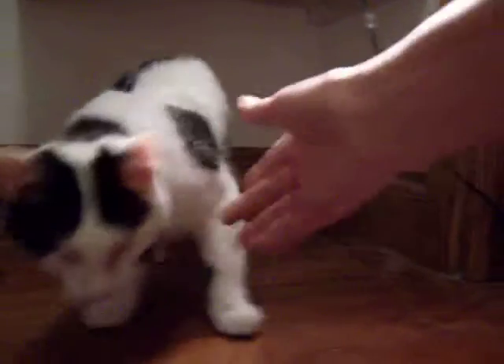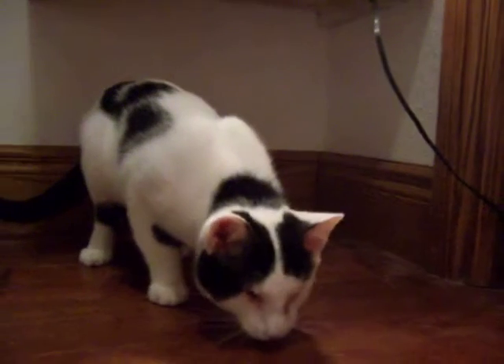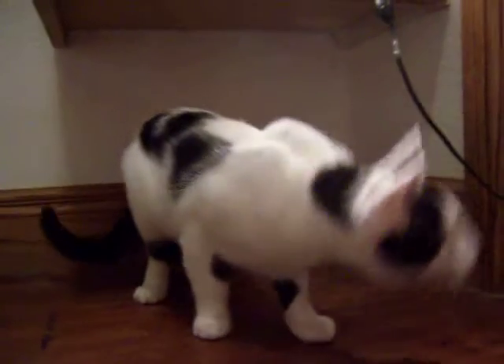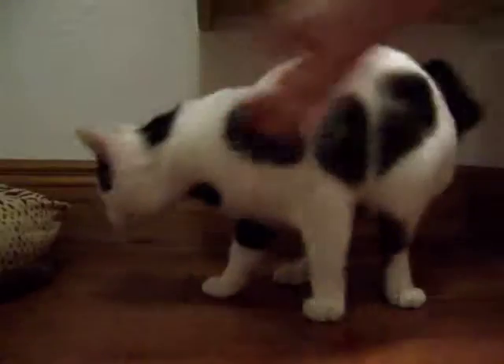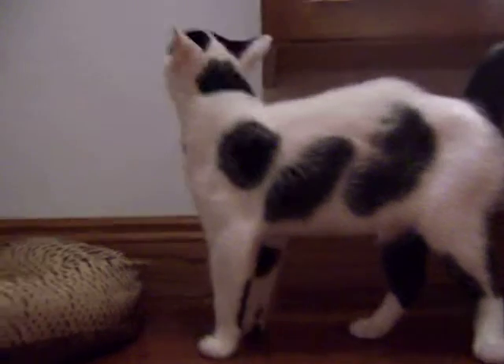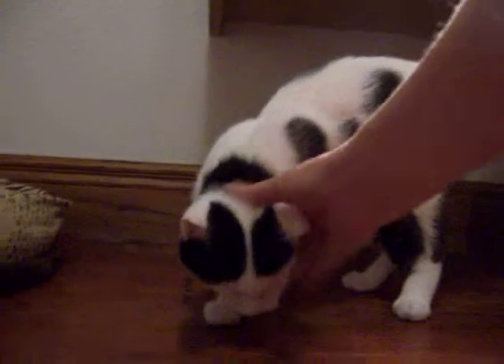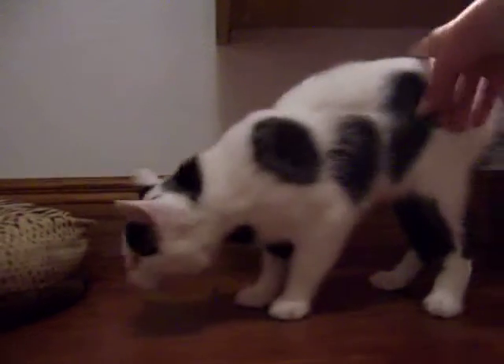Richie has some sight in his eyes, but not a whole lot. He has already been to the eye specialist where they did some surgery — not necessarily on his eyes, but around his eyes — to remove a lot of the hair that was rubbing on his eyes, to help him be more comfortable with what little sight that he has left.